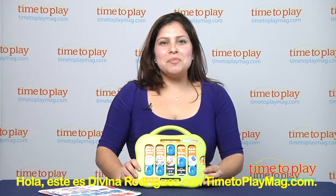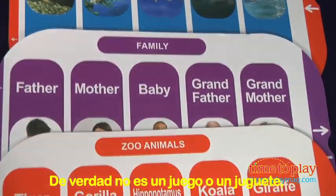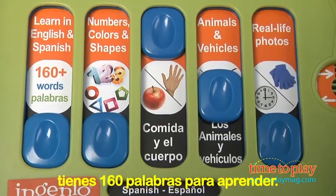Hi, this is Davina Rodriguez with TimeToPlayMag.com. Let me show you the Ingenio Slide and Discover. I don't really consider this a game or a toy — it's more of a learning tool. In this compact little container, you will get 160 words to learn.